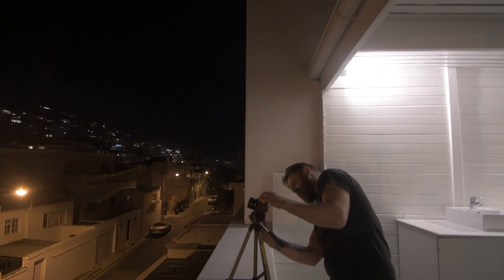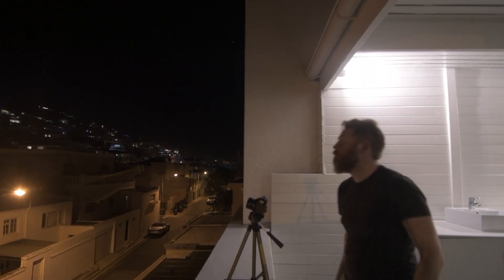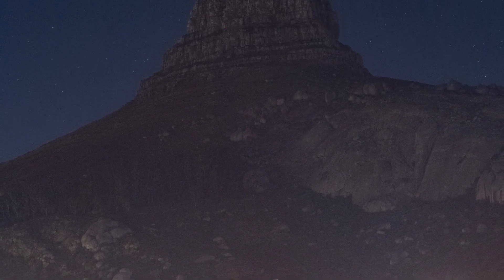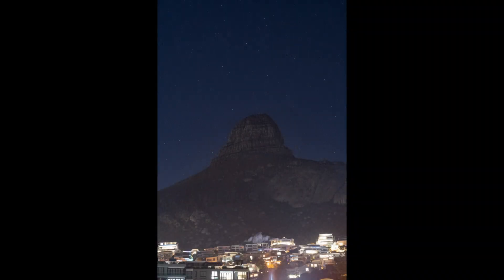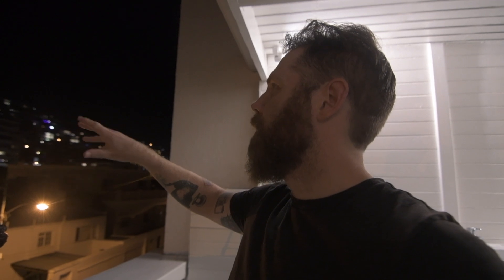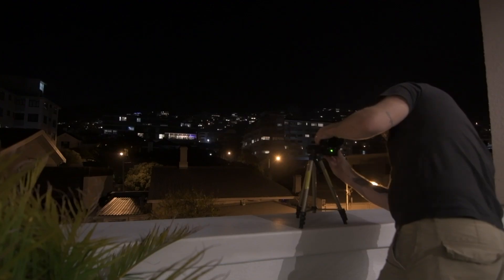Just stuck the 50mm on the D7100 and I'm just going to rattle a couple of frames off. Just pointed vaguely up in that direction and we will see what we get. So framing actually doesn't look bad, but there's a couple of these streetlights just causing some issues. I'm just going to have to dial things down a little bit.